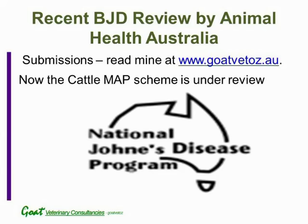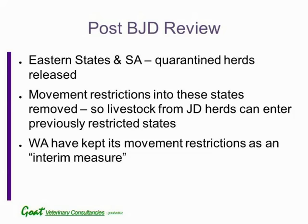In the eastern states, such as Queensland and South Australia, quarantine herds have now been released. This applies both to goat herds quarantined in Queensland for Johne's disease, and also for cattle herds. There is now no movement restriction into Queensland, which was previously a restricted state. This means that any livestock, even if they came from a Johne's-positive herd in Victoria or Tasmania, can now be sent into Queensland, whereas previously this was not allowed. Only Western Australia has kept their movement restrictions as an interim measure.